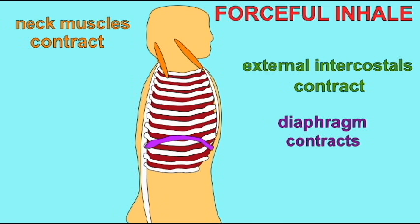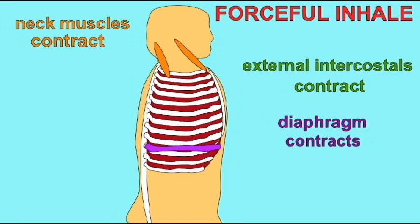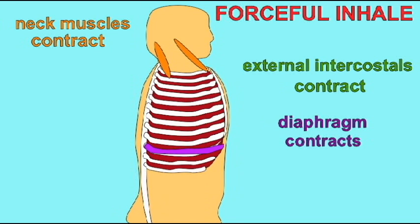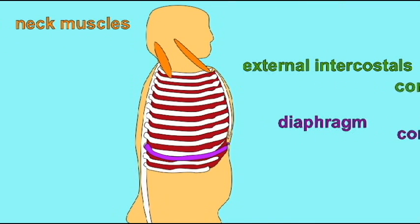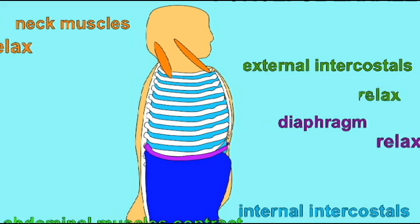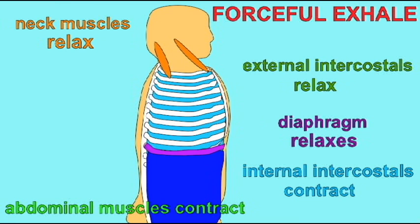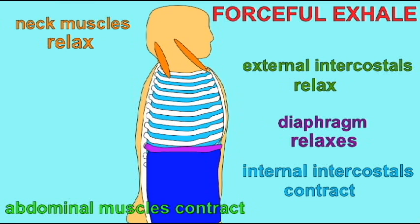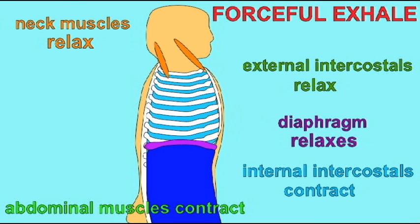Additional muscles can be used during forceful breathing. When we are forcefully inhaling, not only do the external intercostals and the diaphragm contract more than they normally would, but also neck muscles such as the scalenes and sternocleidomastoid pull on the ribcage from above. When we forcefully exhale, internal intercostals and the abdominal muscles contract. So additional muscles are used during forceful inhalation and forceful exhalation.